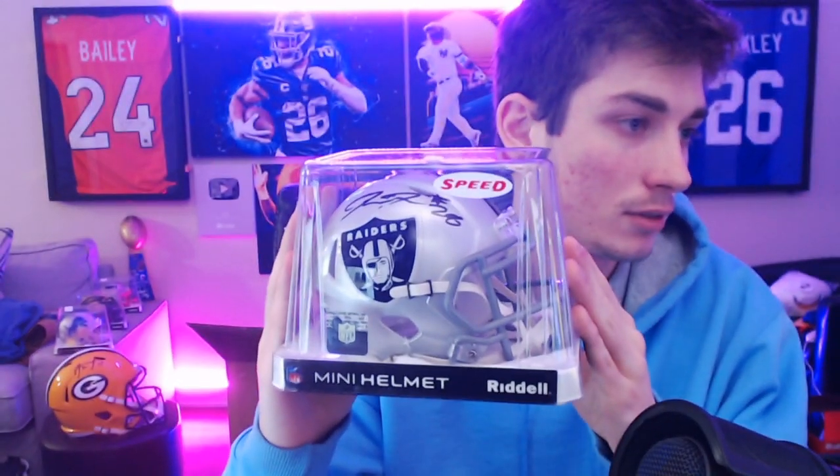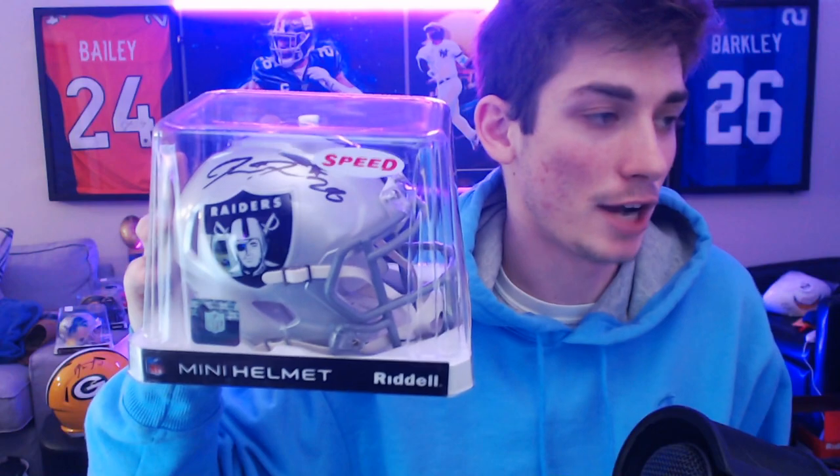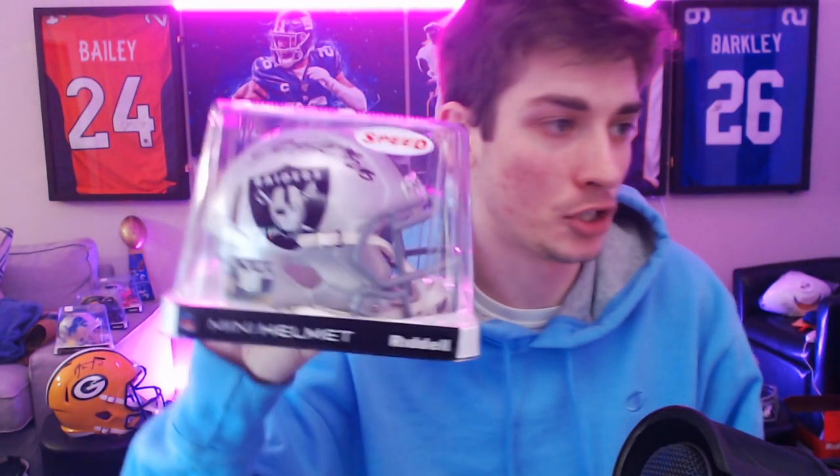A couple of mini helmets here. The first one — I haven't seen it — it is another Raider. Is that Josh Jacobs? It is Josh Jacobs, I can see it on the bottom. Replica speed mini helmet — Josh Jacobs. That's a cool one. I like Josh Jacobs a lot. He did have a DUI or at least was arrested on suspicion of that recently, but Josh Jacobs is a pretty sick young running back for the Raiders.